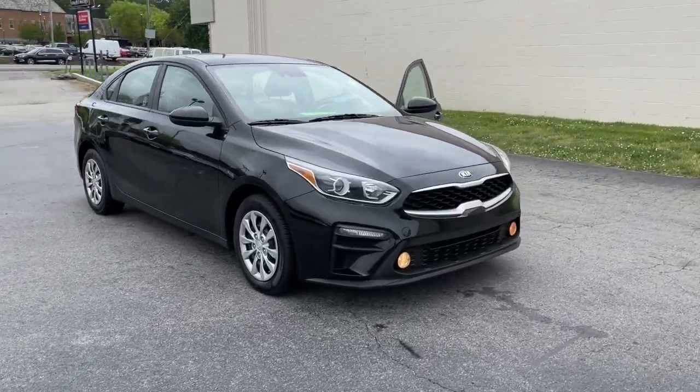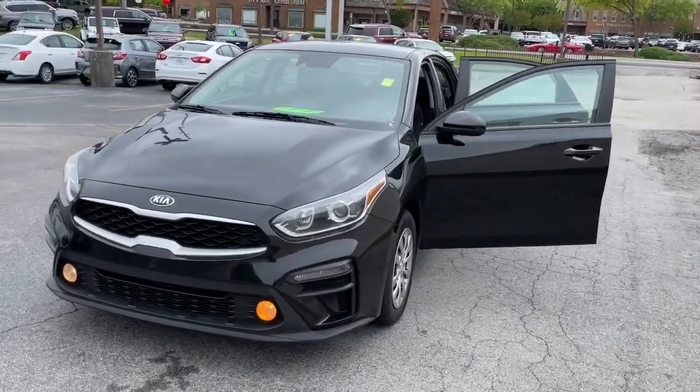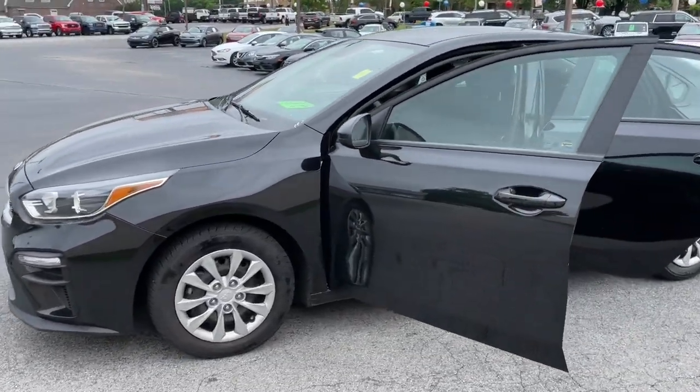You will be amazed by this 2021 Kia Forte. With less than 50,000 miles on the odometer, this vehicle provides excellent value.